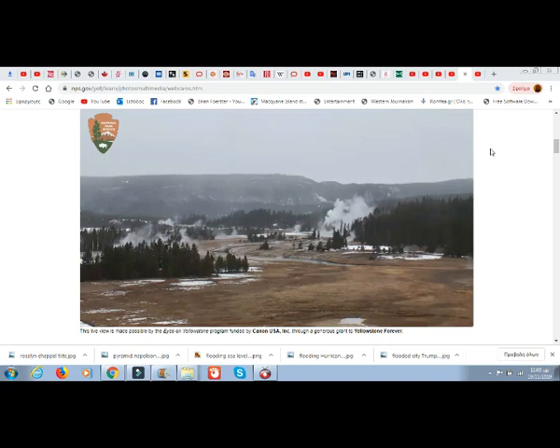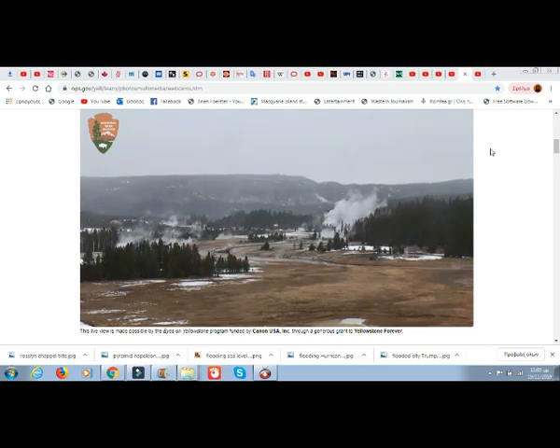We have a broader view of the geysers here. Old Faithful isn't erupting yet. It's about noon time there — very cloudy with slight snow flurries and we don't see any visitors, though it doesn't mean it's closed.